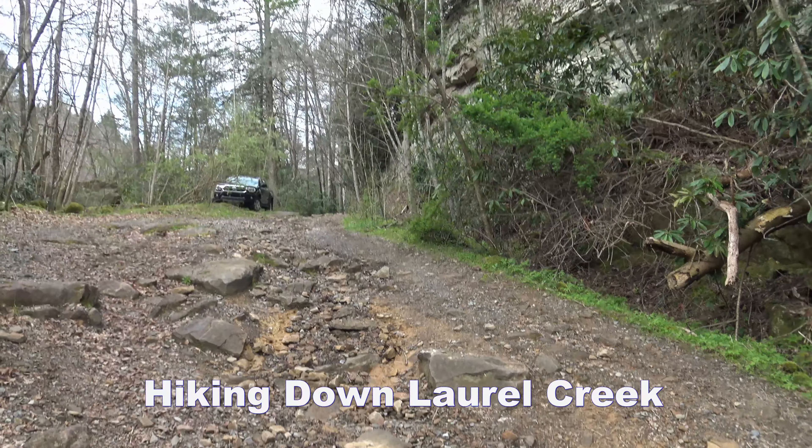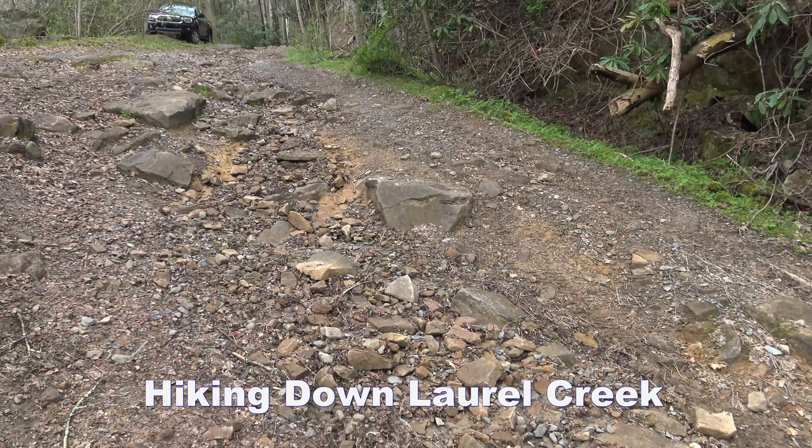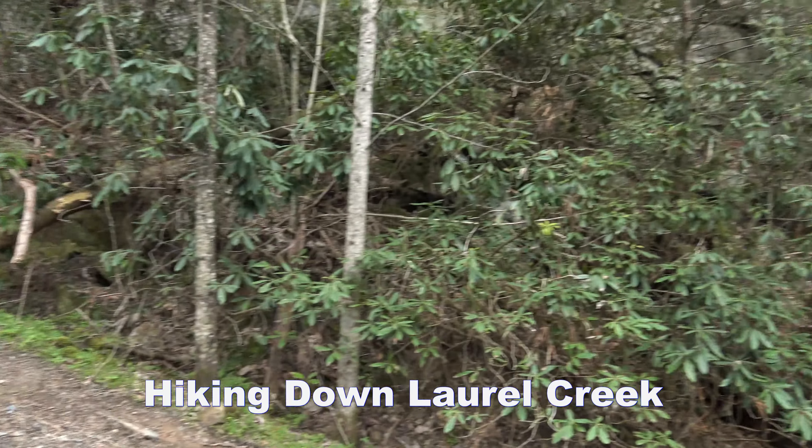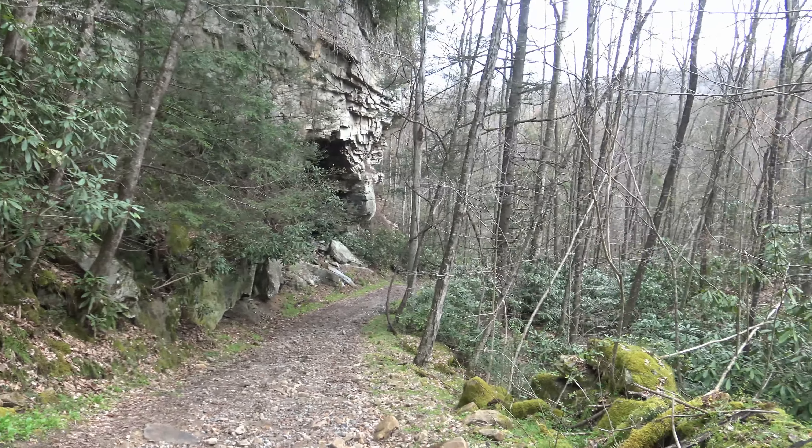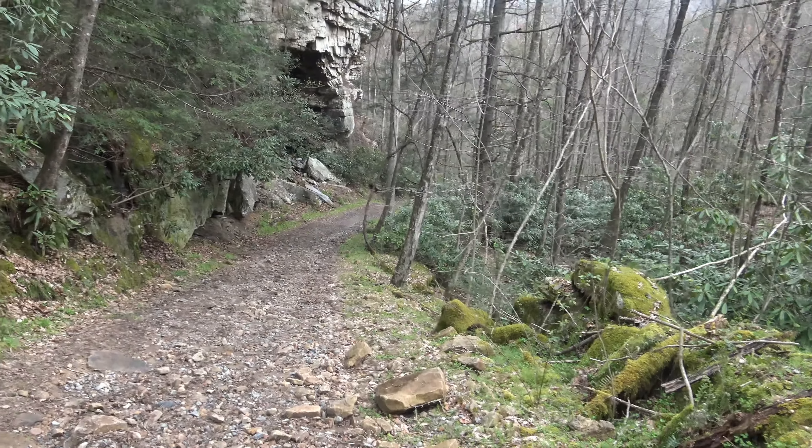This is as far as I'm going to come driving because this looks like it's starting to get a little rough here. This is along Laurel Creek going down to the Gawley River. Going to go down to the Koontz Tunnel.